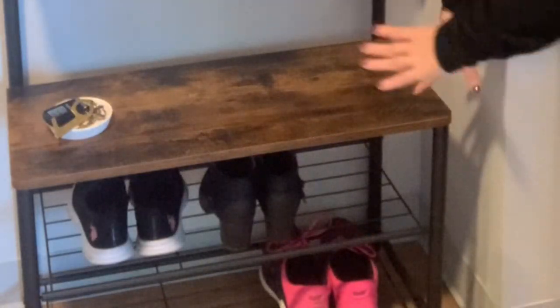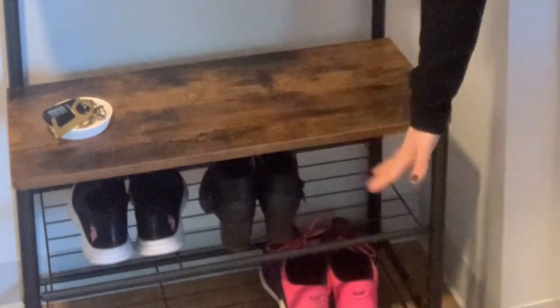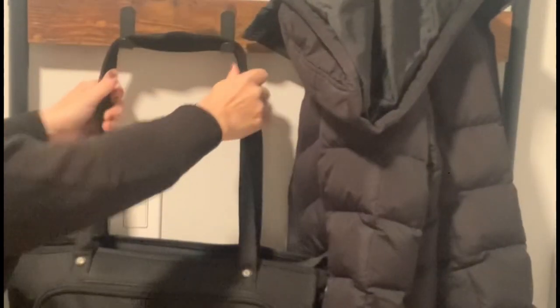I looked everywhere for a hall tree for this tiny little space in my apartment. I really struggled finding one that didn't come out too deep, and this one is perfect. It has shoe storage, a bench to sit on, and many hooks to hang your coats and bag — it really does help keep me organized and it was super easy to put together.